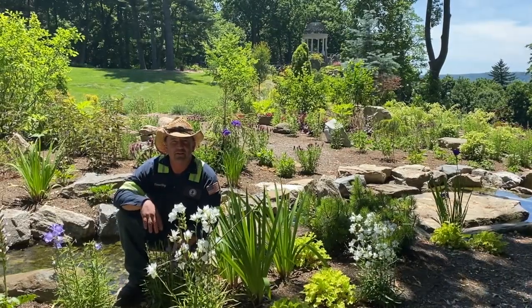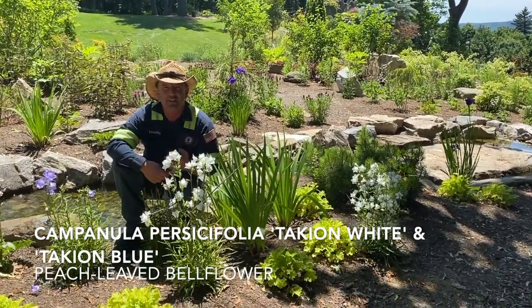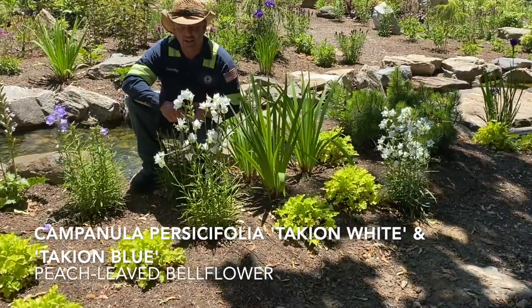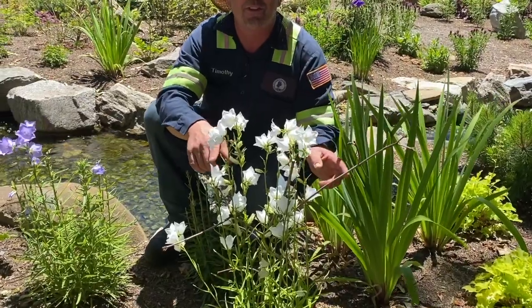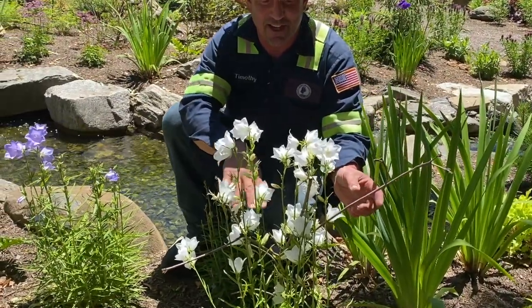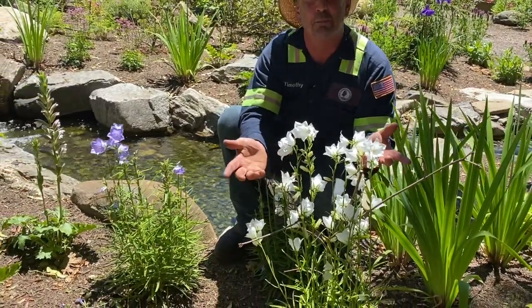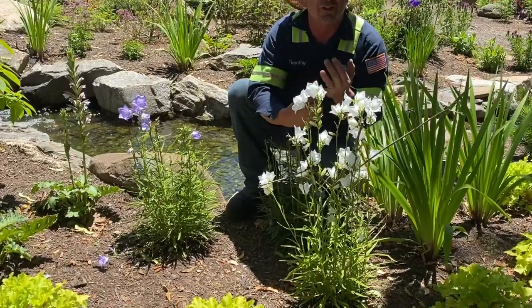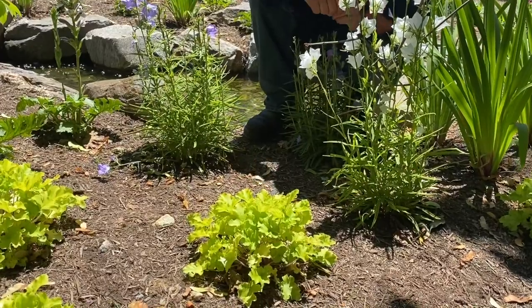As we descend the rock and stream garden, I'm in front of a Campanula persicifolia Takion White. It's been leaning toward the sun a little bit, so if you look closely, we've used some downed branches and stems just to hold the plant a bit upright. It's a technique called brushing up — often preferable to commercial metal stakes or even bamboo; a little more subtle use of staking in the garden.